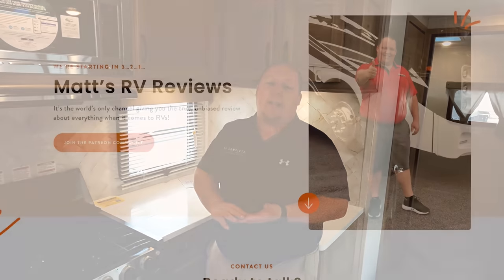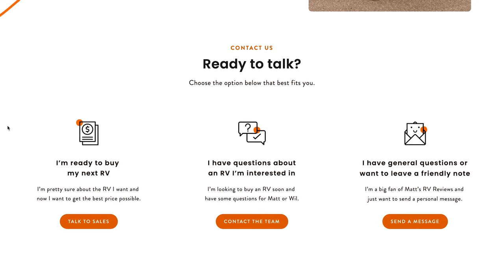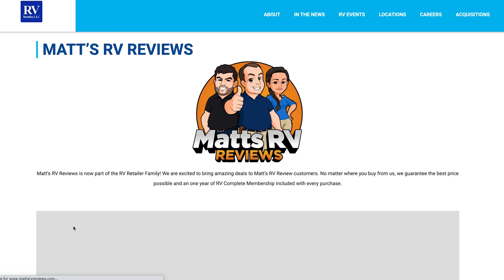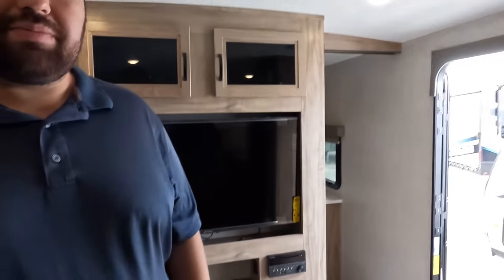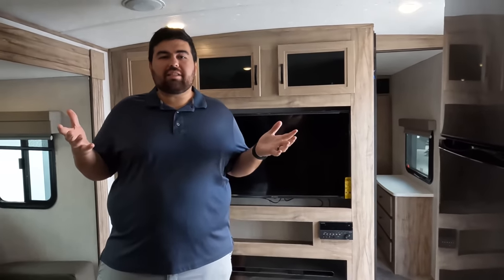Remember, we're partnered with RV Retailer, which is a nationwide network of dealerships. If you like this travel trailer or any travel trailer, go to mattsrvreviews.com and click one of the three contact tabs — we're here to help get you a great price, great service, and the best buying experience in the RV industry. This is such a great family travel trailer, and not everybody wants that bigger fifth wheel, so this is a great option. Leave in the comments three things you like and three things you dislike. Smash the thumbs up button and subscribe — thank you so much for watching, and we'll see you next time!